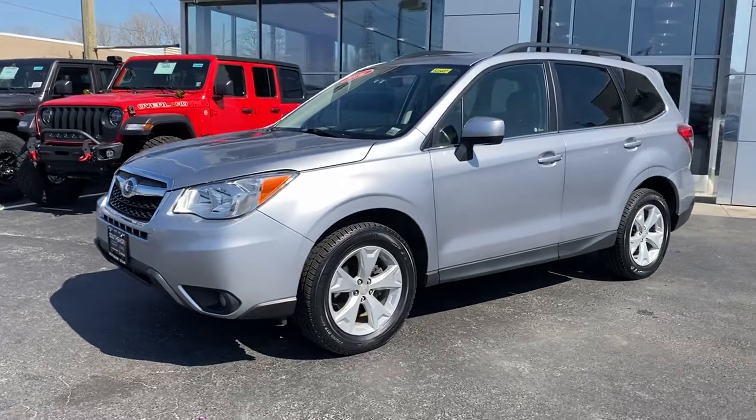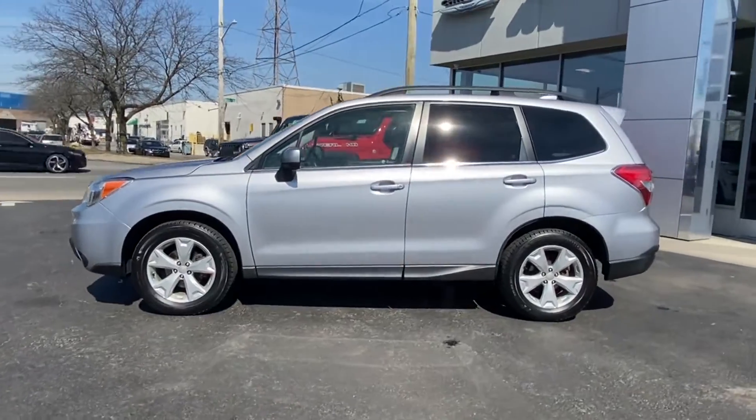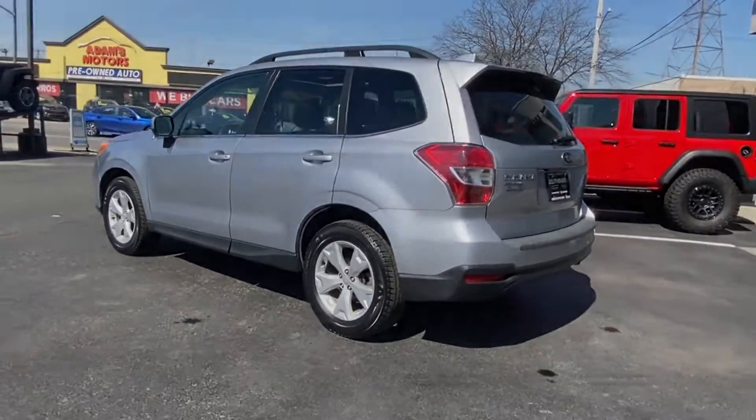2016 Subaru Forester. With less than 52,000 miles on the odometer, this SUV offers space as well as power and performance.